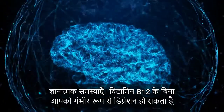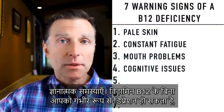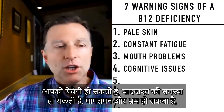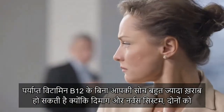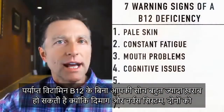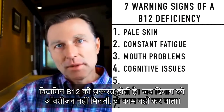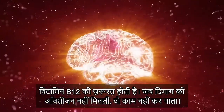Number four: cognitive issues. Without B12, you can be very, very depressed — severely depressed. You can have anxiety, memory problems, paranoia, and you can be delusional. Your thinking really gets thrown off if you don't have enough B12, because both the brain and the nervous system need B12. When the brain doesn't get oxygen, it just cannot work.